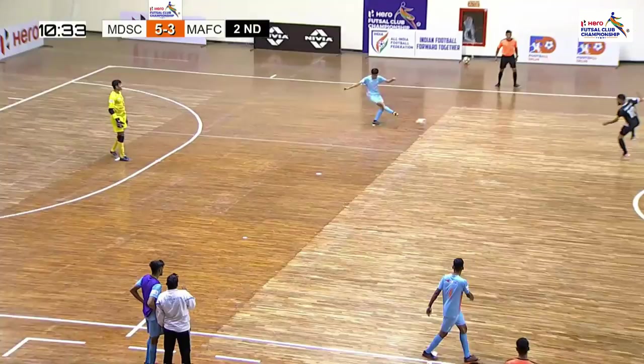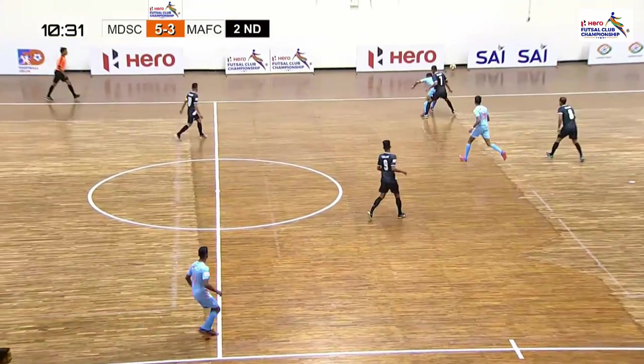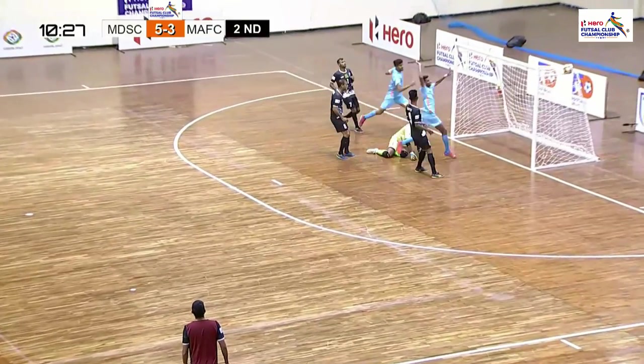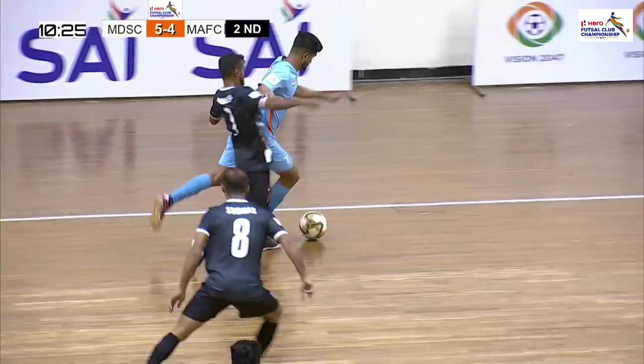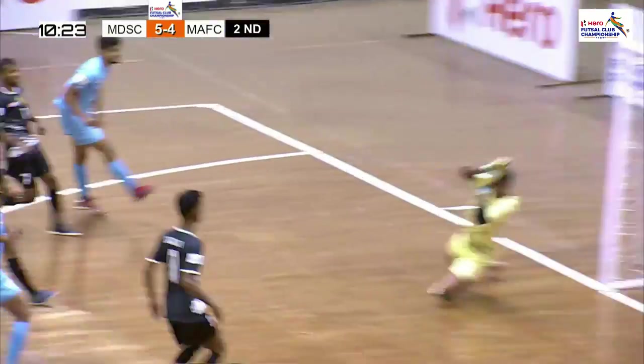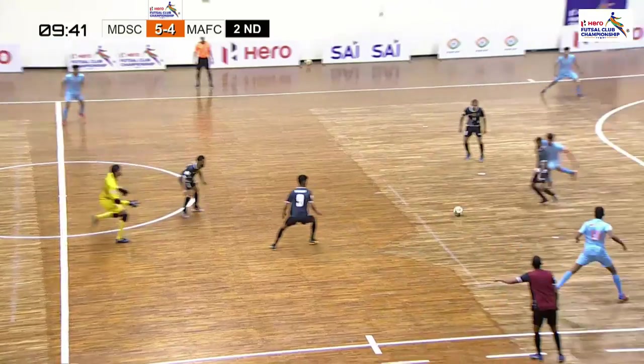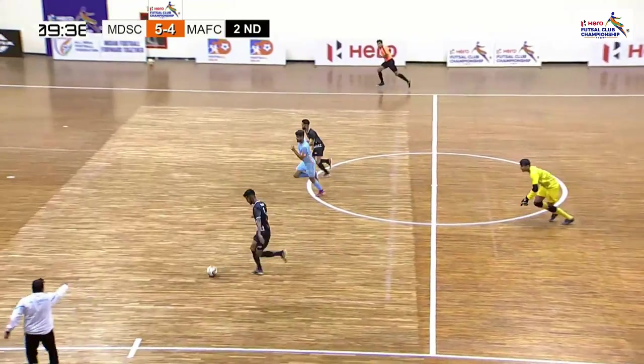The keeper has to be doing better. Nikhil Mali turns, gets away from his man — that's a fantastic finish, showing a moment of individual brilliance, and that is how he does it!